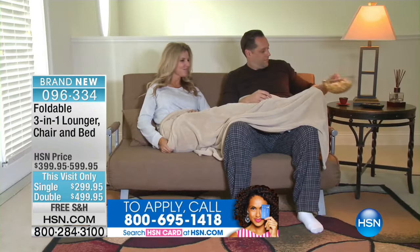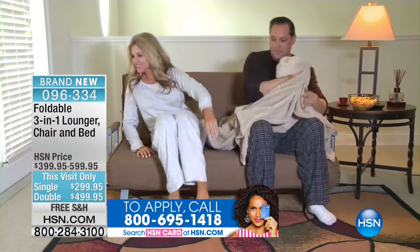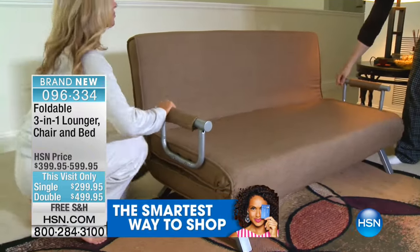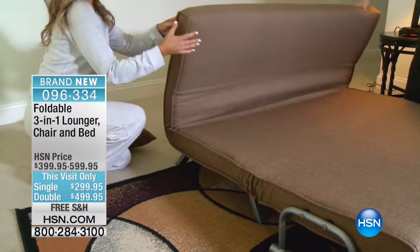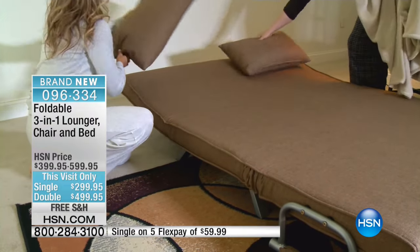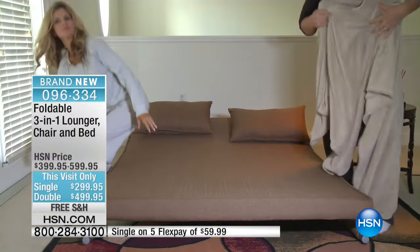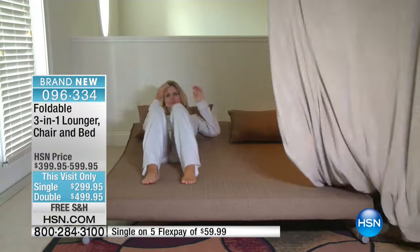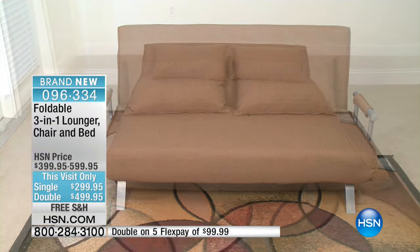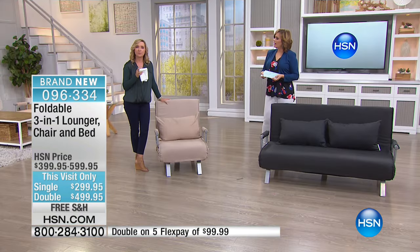You can get it home and start using it now. Any room in your house — that double quickly converts to a bed. There's even a mechanism where you can bring the headrest up. The pillows come with it, and it's easy to assemble — takes about 15 to 20 minutes. The double is 59 inches in width, and both are 74 inches long. It'll hold 550 pounds, so it really is a workhorse. The single is 330 pounds.